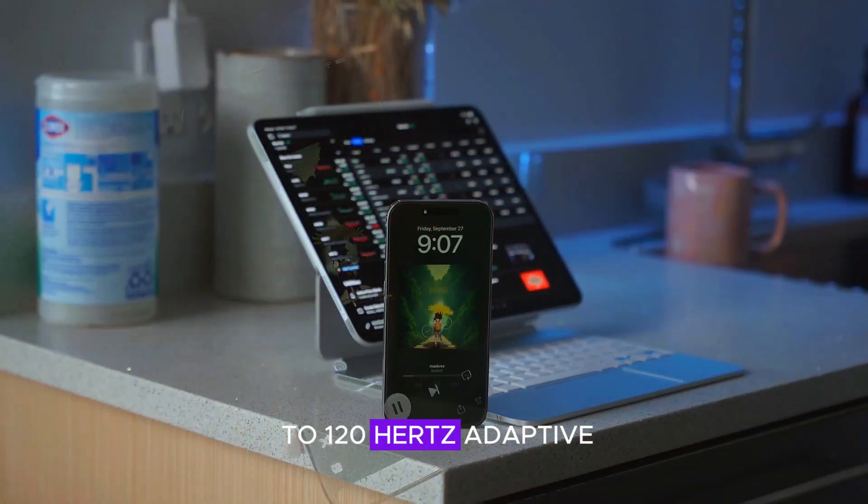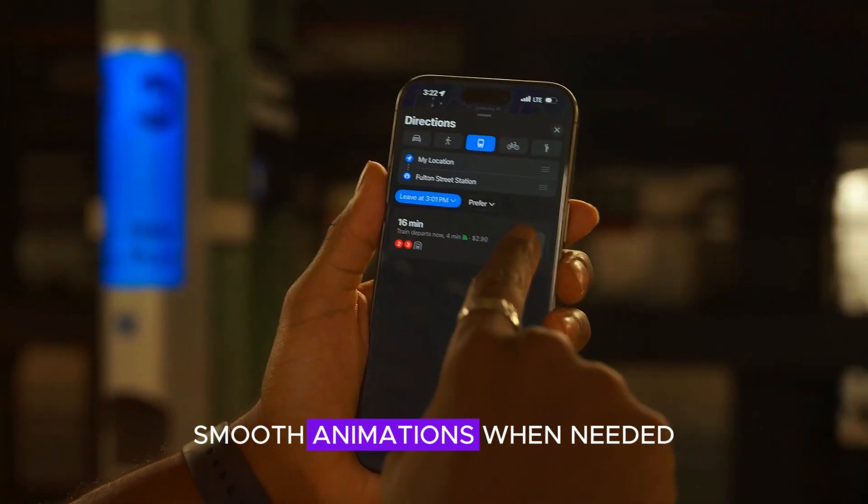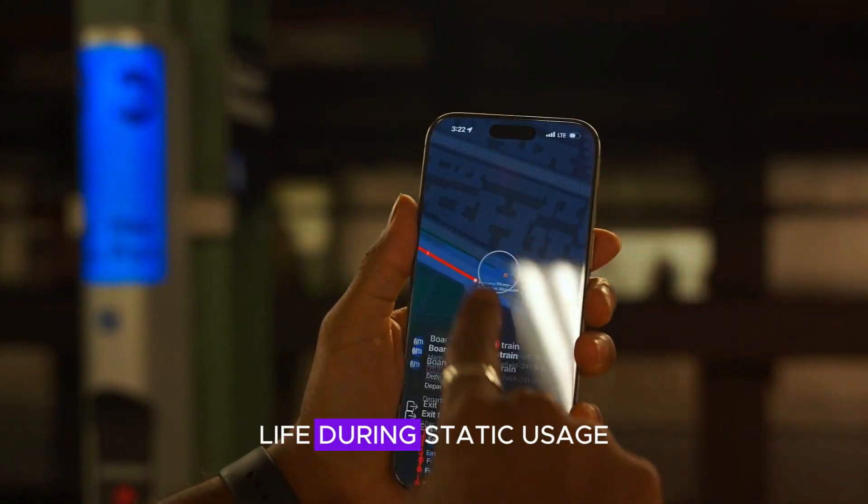With a 1Hz to 120Hz adaptive refresh rate, the screen will deliver buttery smooth animations when needed and conserve battery life during static usage.